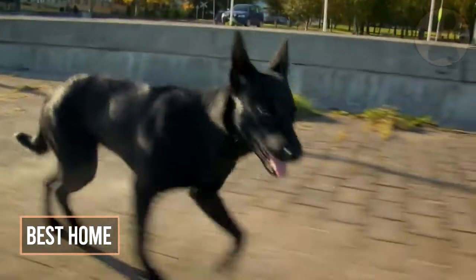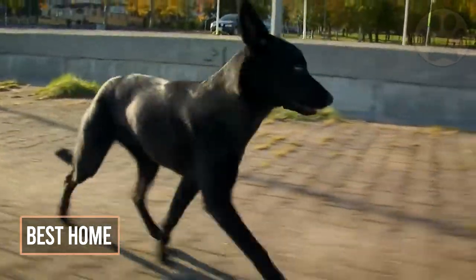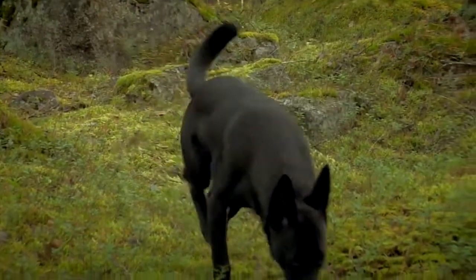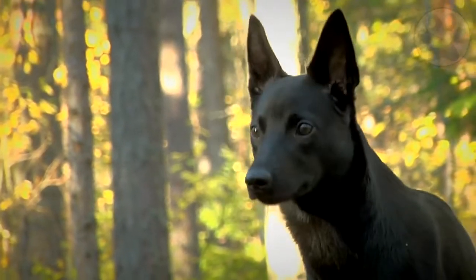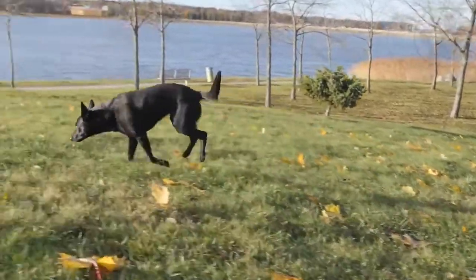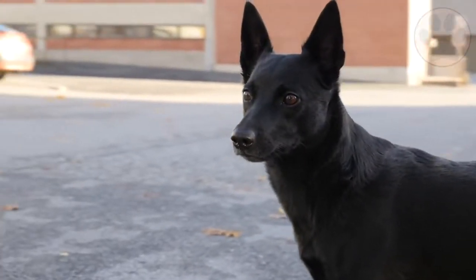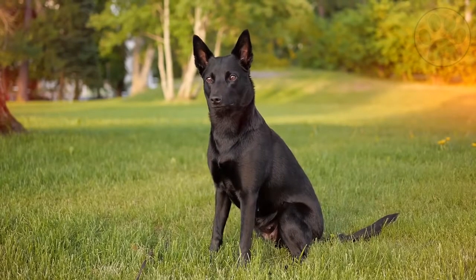6. Best Home. The natural herding instincts of the Australian Kelpie make it hard for them to live with small children or other pets, as they have a tendency to nip in order to round up whoever or whatever they feel needs to be herded. Their distrust of strangers may also make things difficult when children have young friends over.